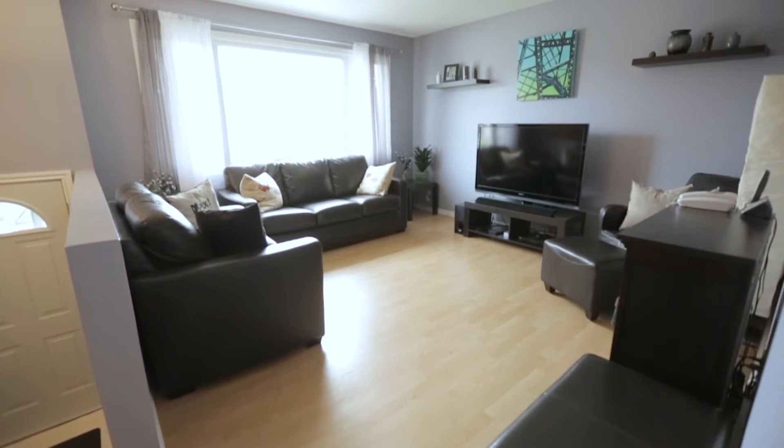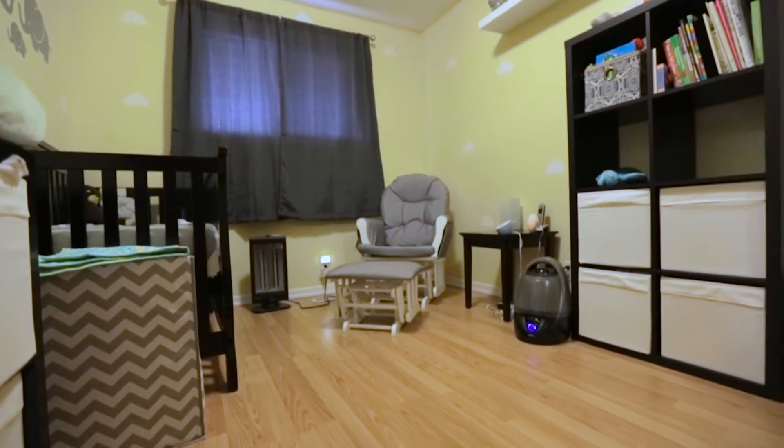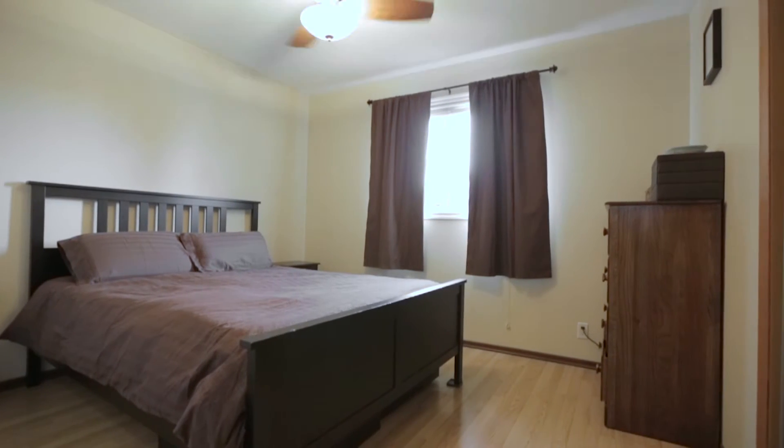This home has laminate flooring throughout the main living room, hallway, and two bedrooms, as well as newer windows, both of which help create a bright and welcoming appearance.